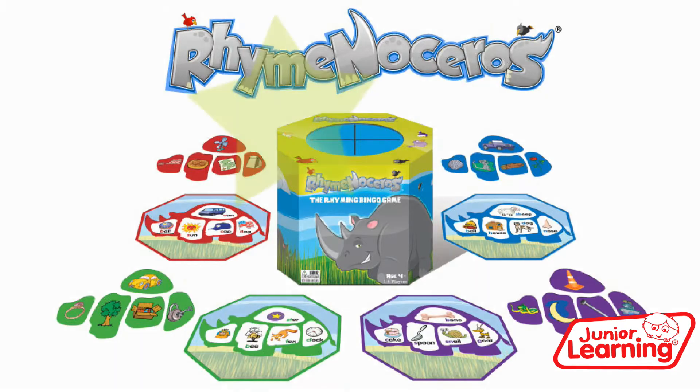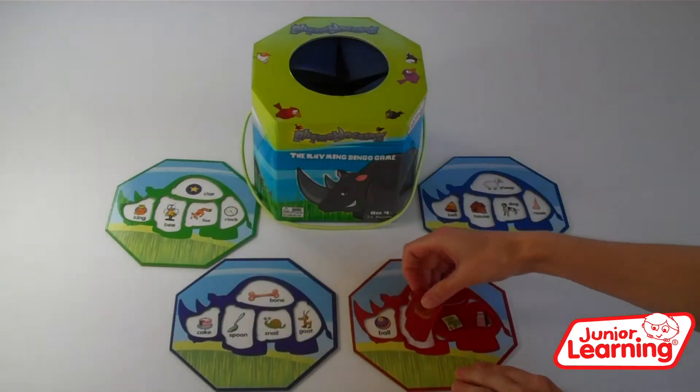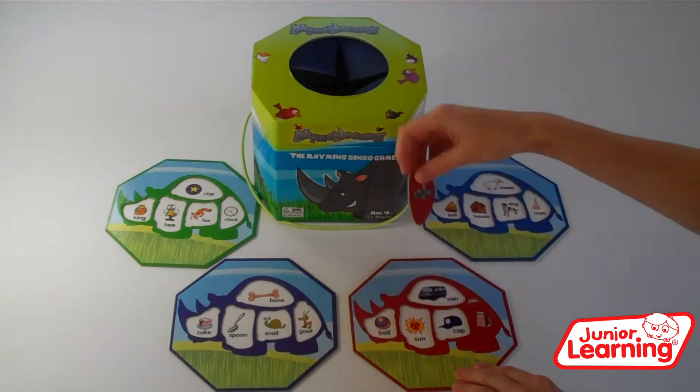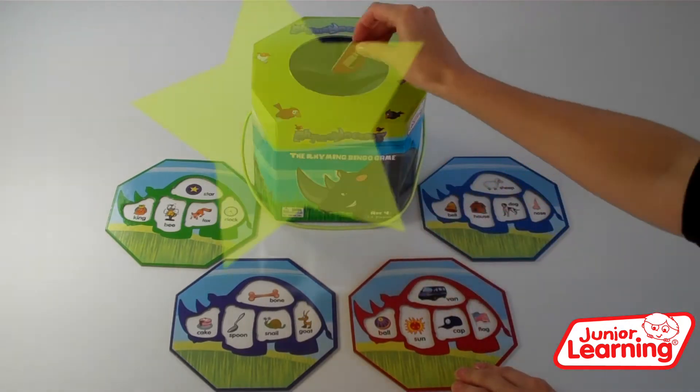The rhyming bingo game from Junior Learning. Up to four players can play by taking a rhino and placing all the pieces in the feely box.